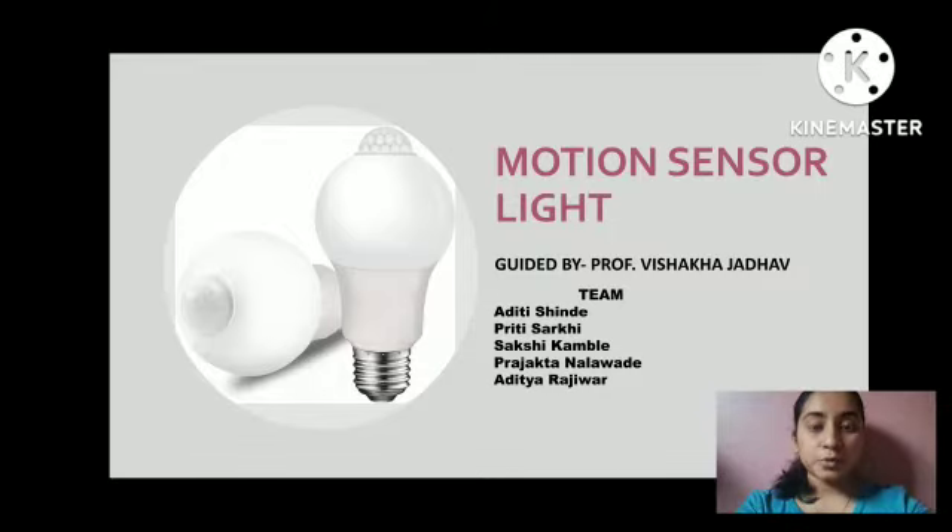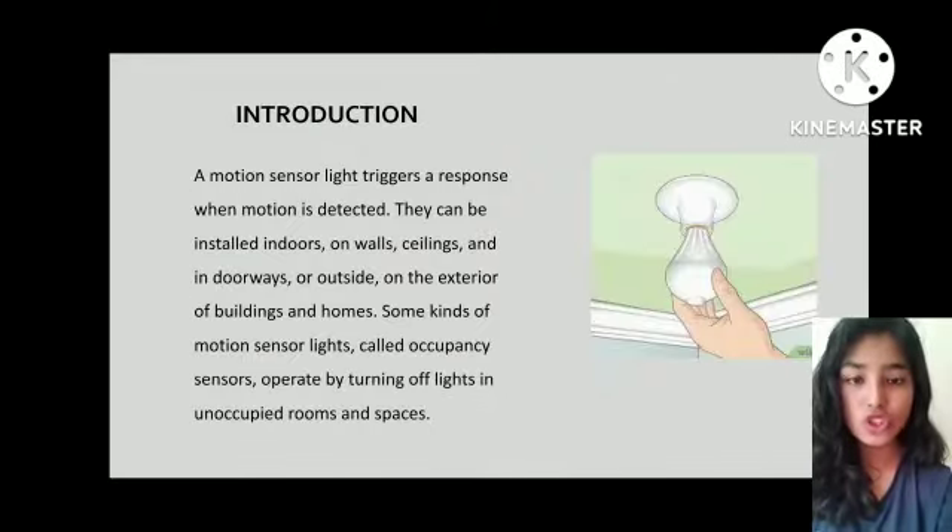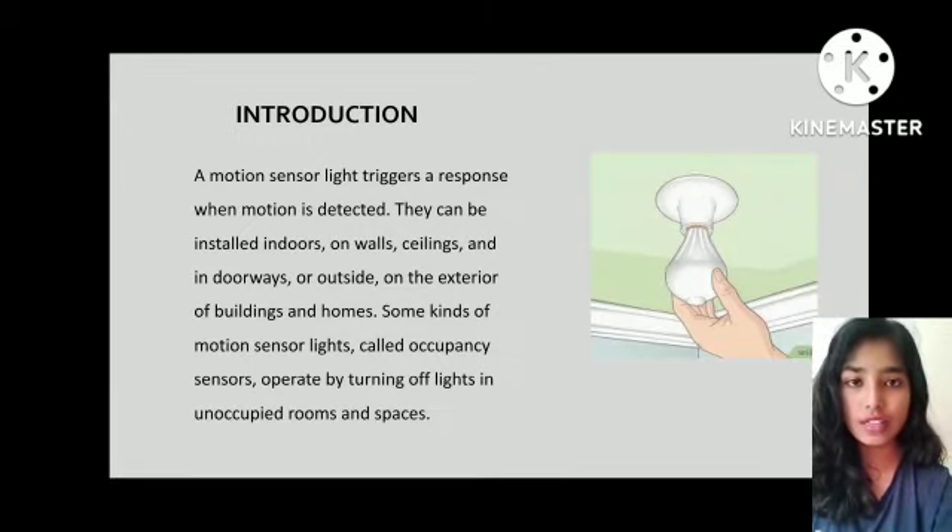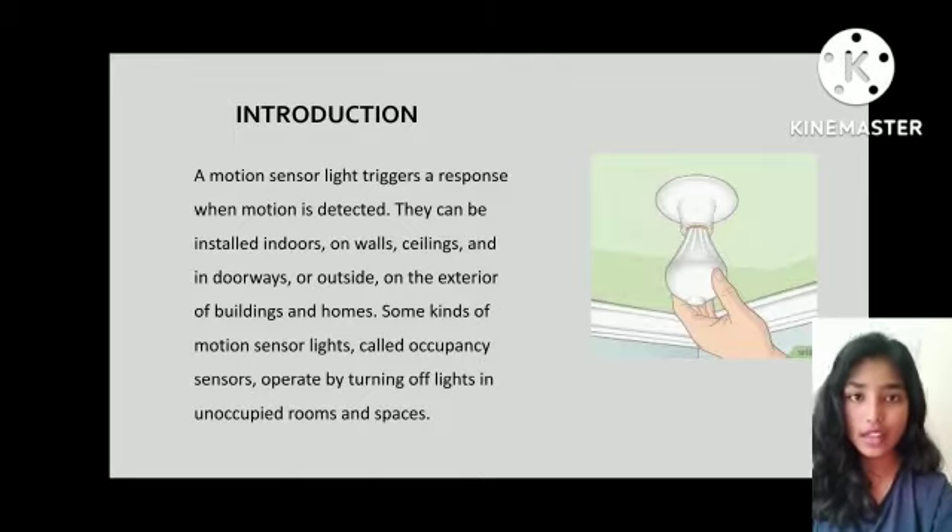Our project is Motion Sensor Light. A motion detector is an electronic device that detects infrared waves — that is, the heat waves coming from an object. The detector senses the object when it comes across its field, especially warmer objects such as cars and animals, and hence electrically turns on the light.